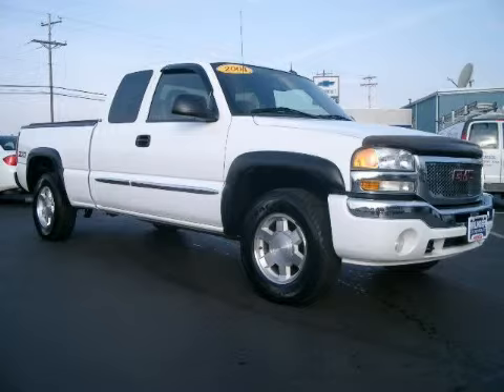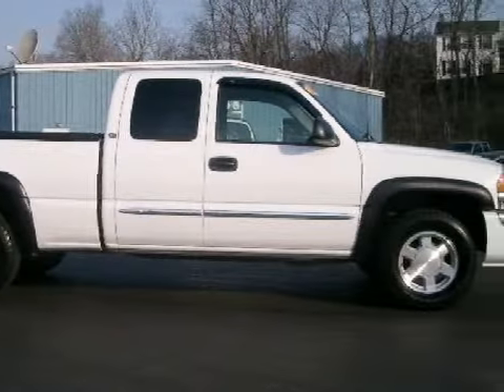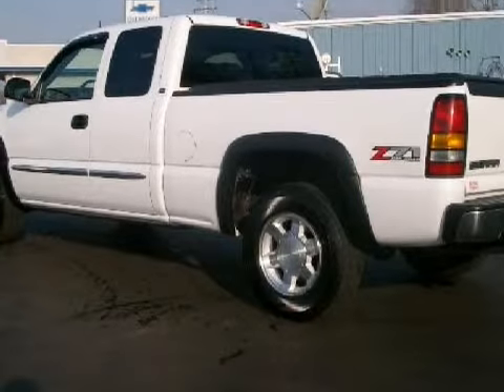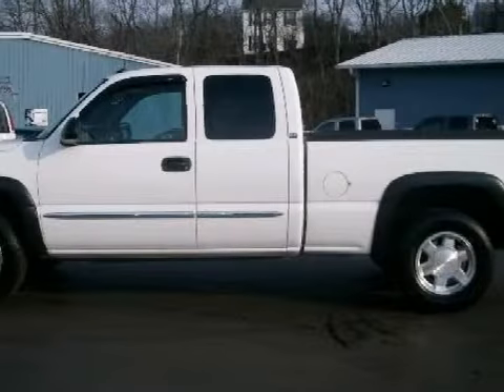This strong 2004 GMC Sierra 1500 is equipped with a responsive 5.3-liter V8 engine, reliable automatic transmission, has 4-wheel drive, and has 76,343 miles.